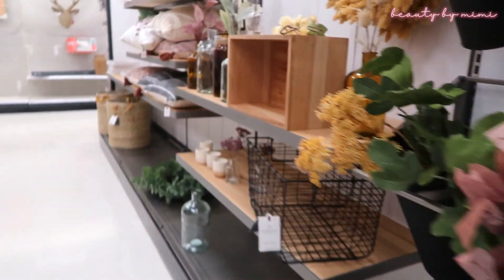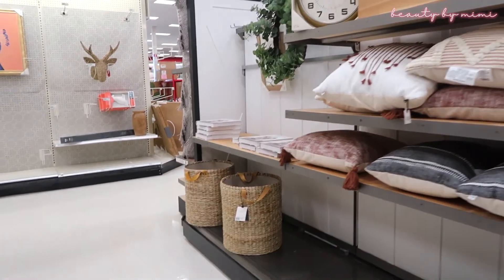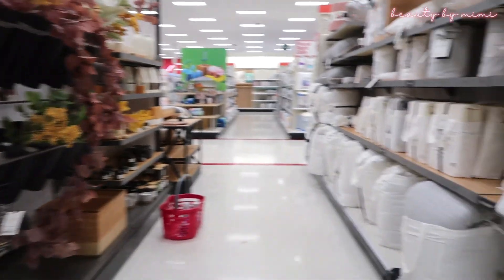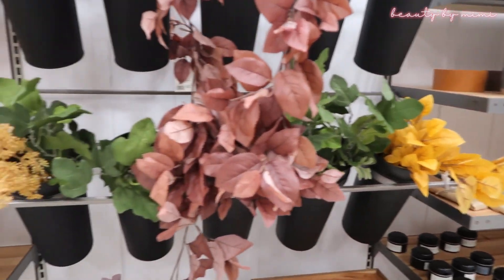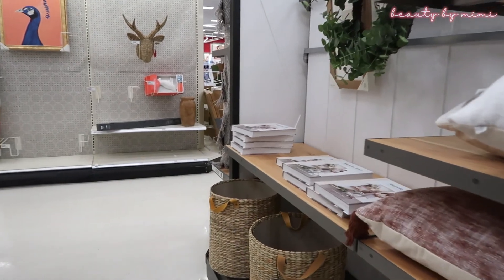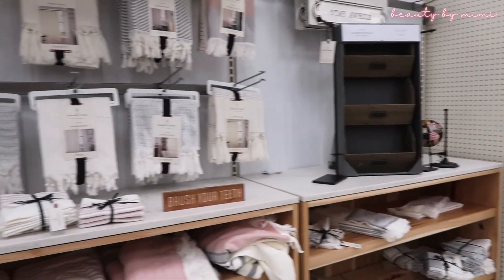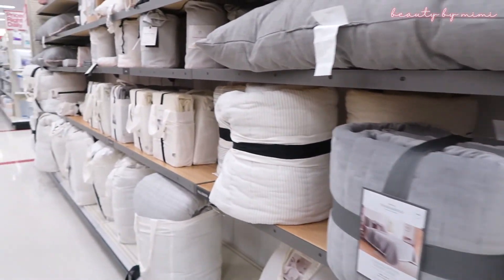I'm at Target right now, but I don't really see any home decor stuff, like fall decor. I guess you're supposed to go to like Home Goods. I know the Dollar Tree has some pumpkins and stuff, so I should be heading there. I also heard Hobby Lobby and Michael's and even Joann Fabrics have stuff. Maybe I came too early at Target, I don't know.